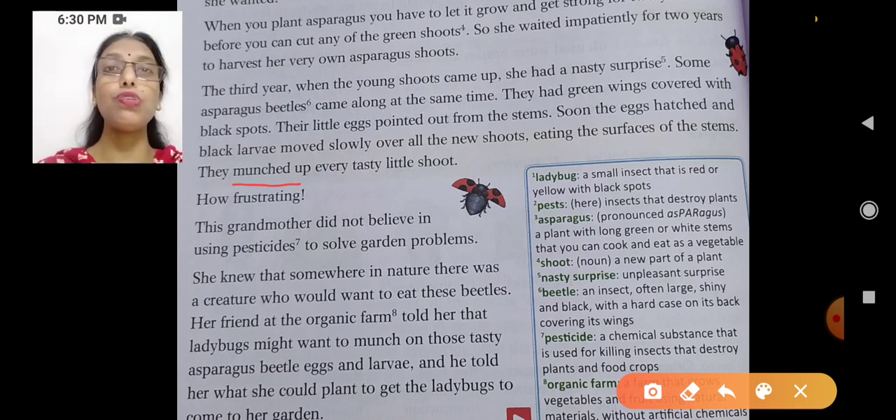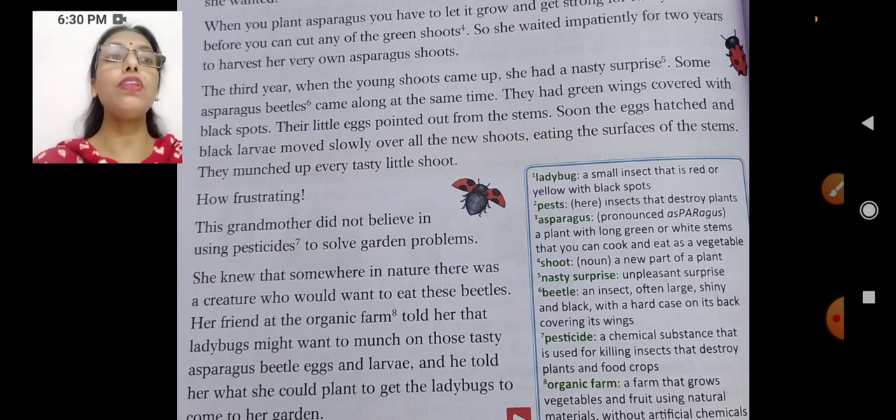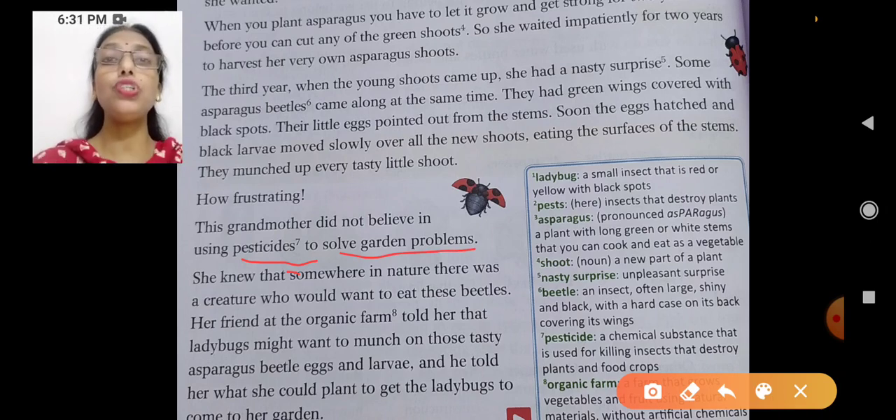How frustrating. She was very annoyed — she had waited for three years and now they were eating everything up. This grandmother did not believe in using pesticides. She said she would not use pesticides to solve her garden problem. She thought she would look for some other idea.